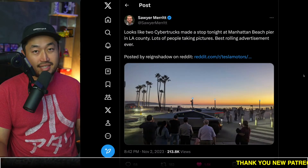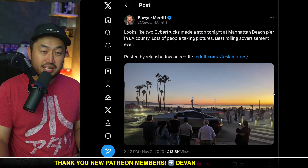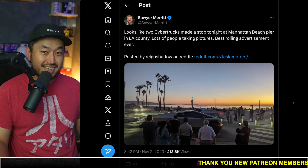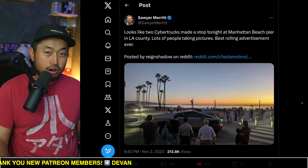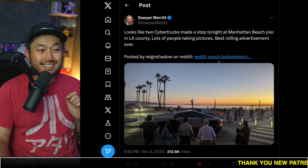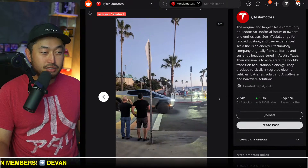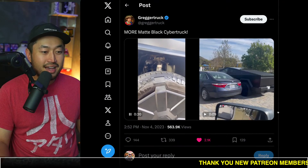Let's take a look at this. Before we get into the matte black Cybertruck, there was actually another spotting of two Cybertrucks in the Manhattan Beach area of SoCal, California. It does appear that this was a filming with Top Gear. If you recall, there was another recent model launch by Tesla — the Model 3 Highland in the European market — and they gave it to a bunch of car publications like CarWow and Motor Trend. They're probably doing the same exact thing with the Cybertruck. It does appear the team that got access was Top Gear, who had a film crew rolling around.